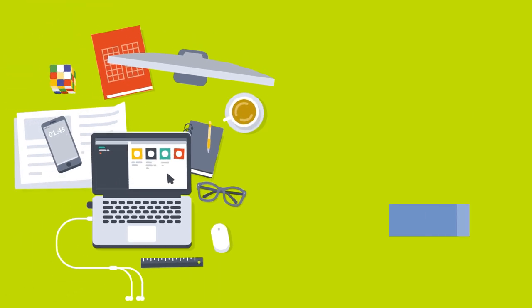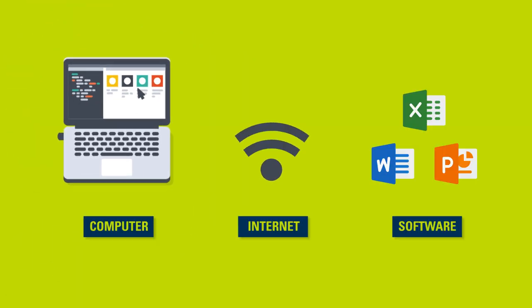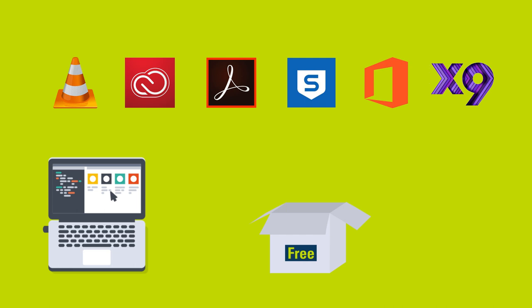If online study is new to you, don't worry, we're here to help. You will need a few things to study online. Our students have access to a range of free and discounted software and downloads.